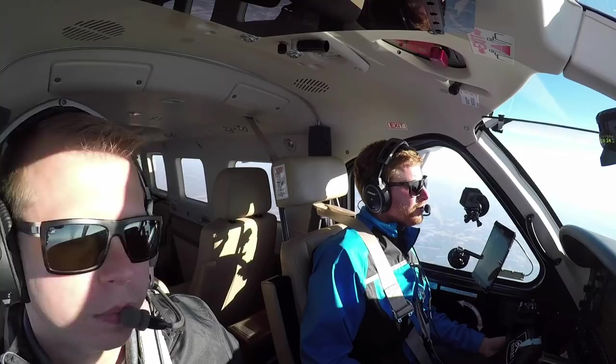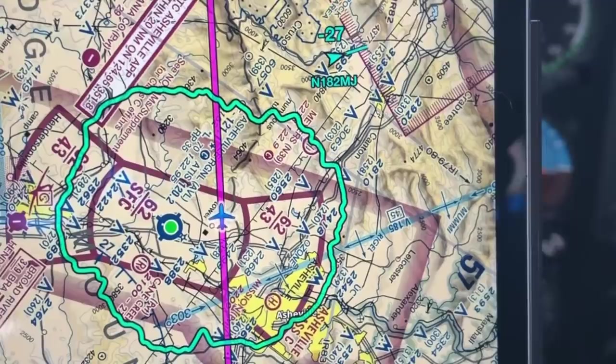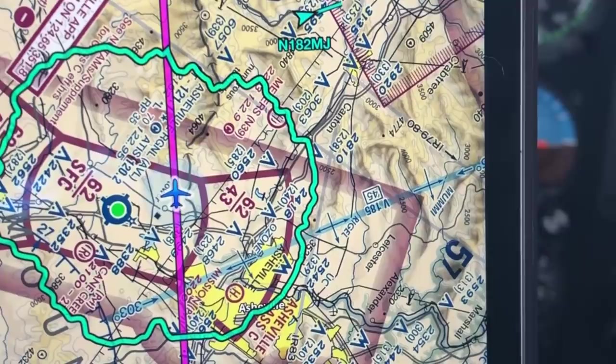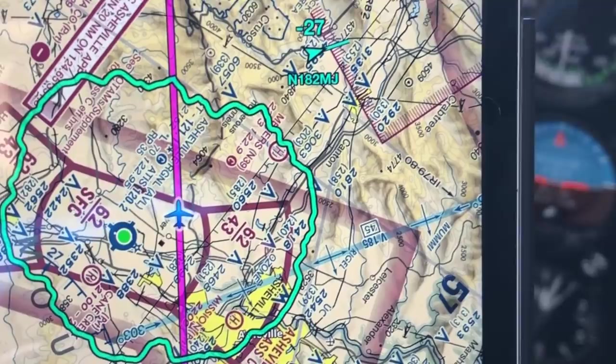One cool thing to point out: if you look down at ForeFlight on our app, you can see our glide advisor — the line that goes around us. What's cool is when you're flying in the mountains, it keeps switching based on the terrain. Where different mountains are, you won't be able to glide as far. Down in South Florida, everything is sea level so it's usually a nice straight circular line, but here it shows all the different areas — how you can glide farther in some parts than others.